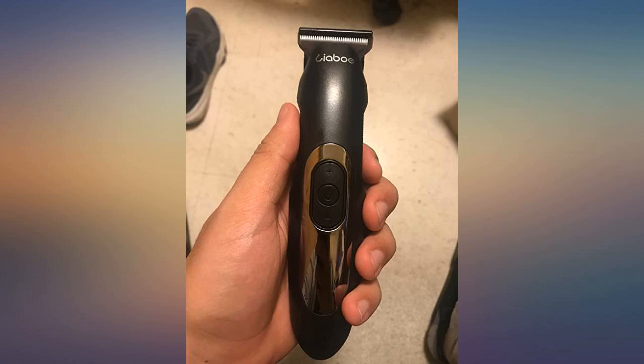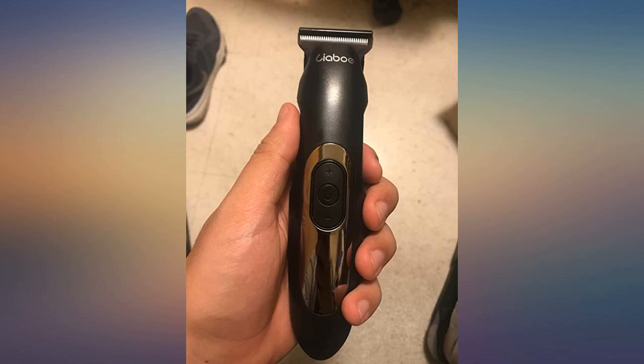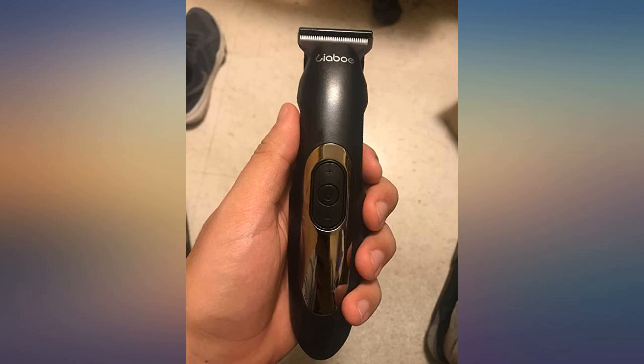These clippers work great. Like everyone else these days I have been staying home, so hadn't had a haircut in almost 2 months, so I thought I would order these and try them out. They cut clean, no pulling, are quiet, good battery life — still had about 60% after an hour. Really easy to use, would definitely recommend.